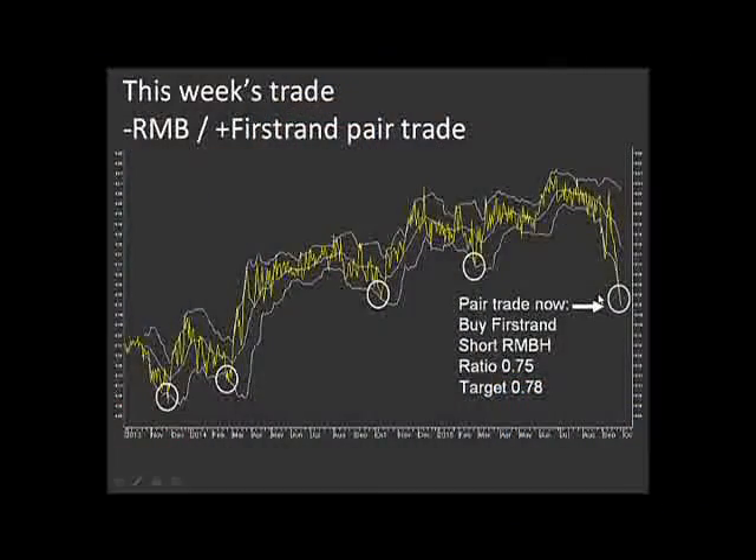Where we are at the moment is right at the bottom of this Bollinger Band, with the ratio at around 0.75. So what we're doing for the show is go long of First Rand and go short of RMB, looking for the ratio to move back up to the middle band at about 0.78 — it may even go a little bit higher. The bottom line is we're looking for this ratio to mean revert, and it should, because the two companies are effectively one and the same thing. There's no good reason why they should deviate so much, so the likelihood is that we will see a mean reversion.